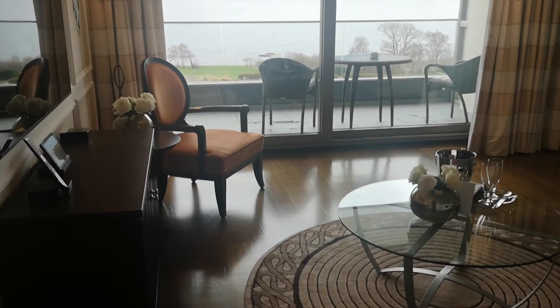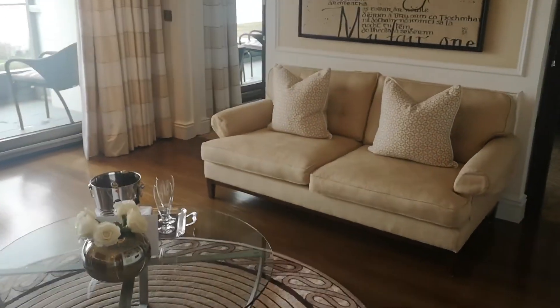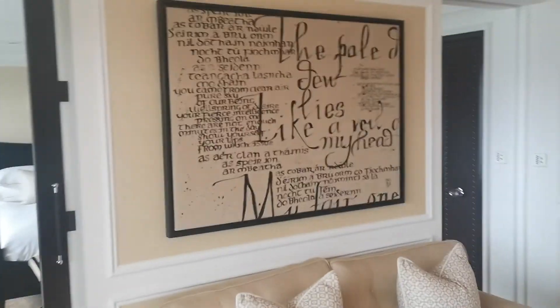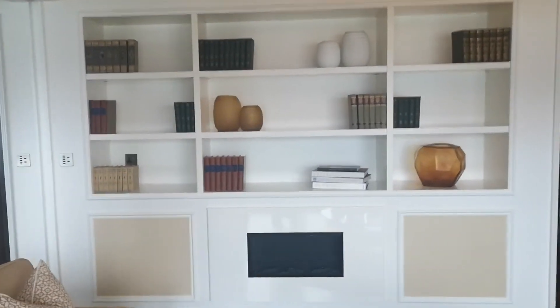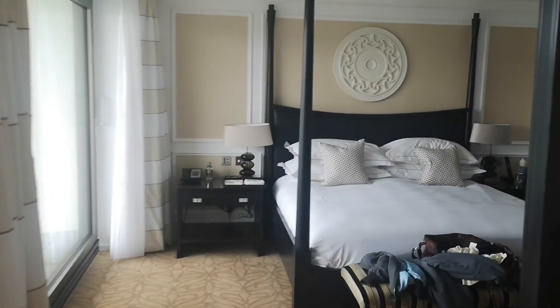I'm trying not to show off the view too early because it's very, very good. So here is the living space, just avoiding the view — little ornamental library, TV — and in through to the bedroom here.